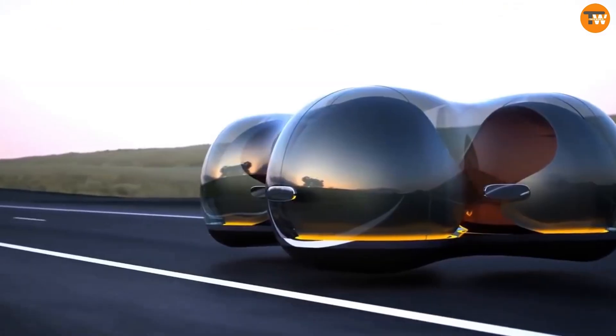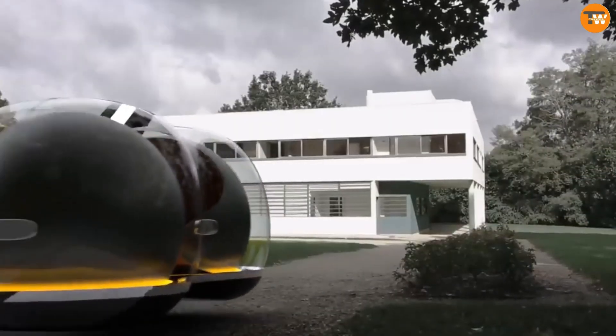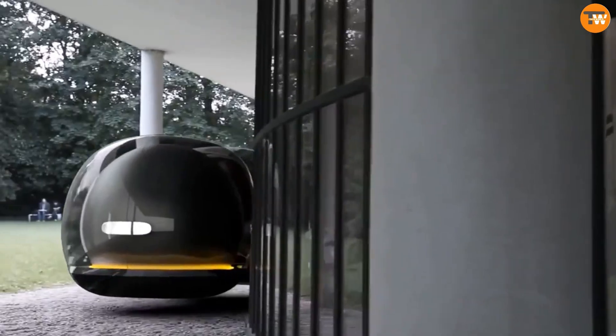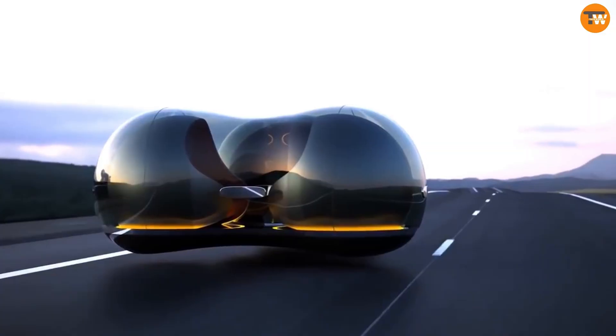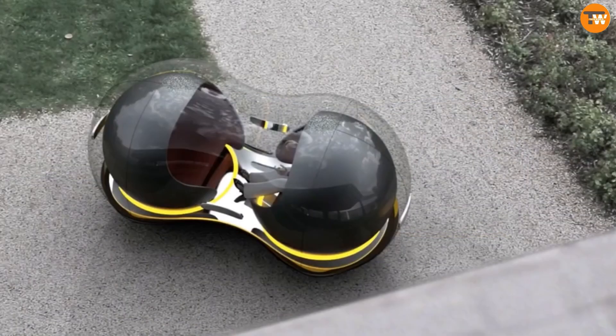Inside, the Float features a spacious cabin that can be customized for comfort and connectivity, designed for autonomous driving. It comes equipped with advanced sensors and artificial intelligence to ensure a safe and efficient ride. The Float represents Reynald's vision for the future of urban mobility, focusing on user experience, flexibility, and environmental responsibility.